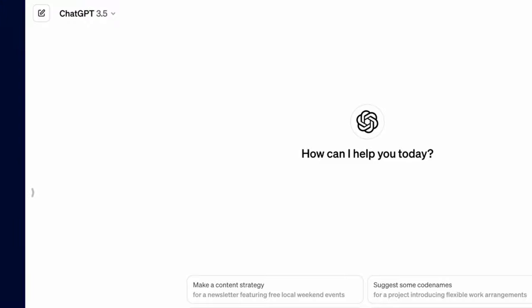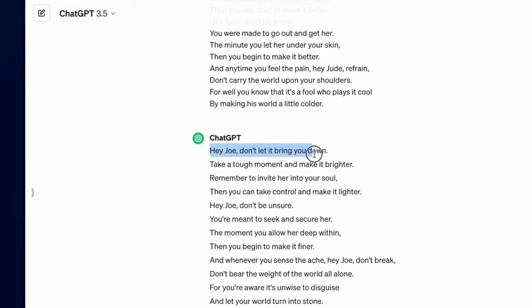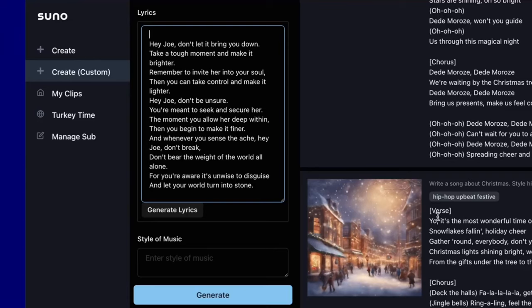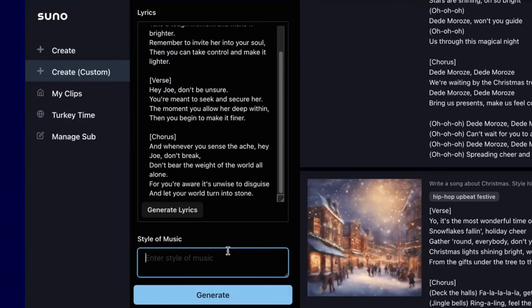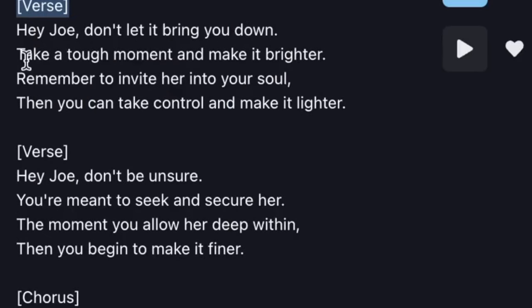Suno AI is a cutting-edge AI-powered virtual assistant that has revolutionized the way people interact with technology. This advanced virtual assistant leverages artificial intelligence to understand and respond to user queries, perform tasks, and provide personalized assistance. Suno AI is designed to streamline daily activities, enhance productivity, and offer a seamless user experience across various devices and platforms. Driven by machine learning algorithms and regular updates, Suno AI is constantly evolving to enhance its capabilities and performance, adapting to new trends and user needs.